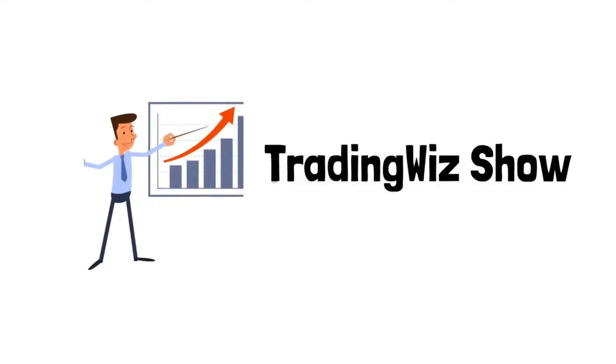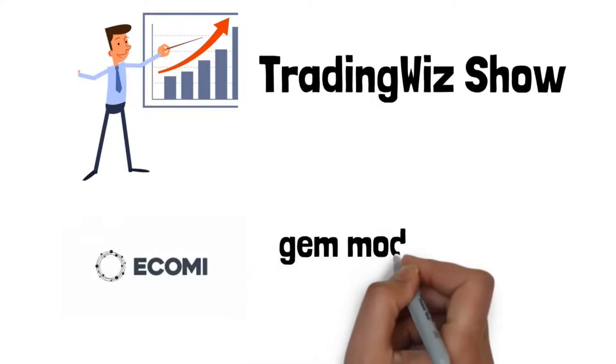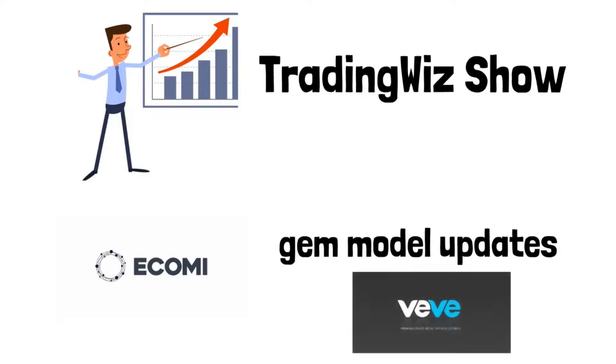Today we are going to talk about our favorite cryptocurrency Ecomi. We are about to focus on gem model updates. But first let me say a few words about Ecomi and VeVe for those who are not familiar with them.